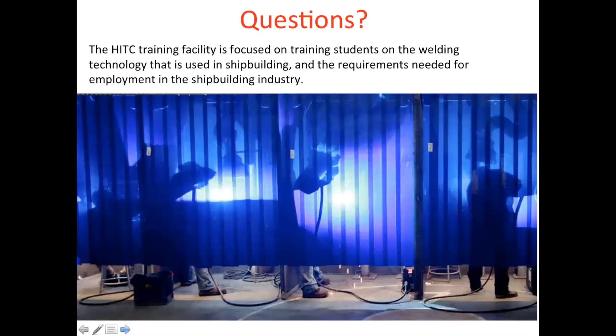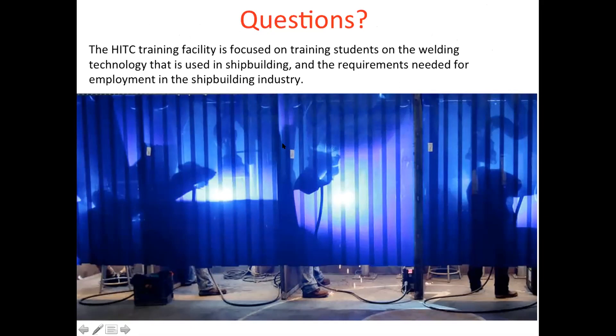That's what our facility actually looks like when everybody's doing some good production welding, trying to gain some skills. If there are any questions, Veronica could probably answer most of them, and I could do the welding-related questions. Liana Lee is our navigator as well, and she could help with additional information for possibly funding and wraparound services for students.